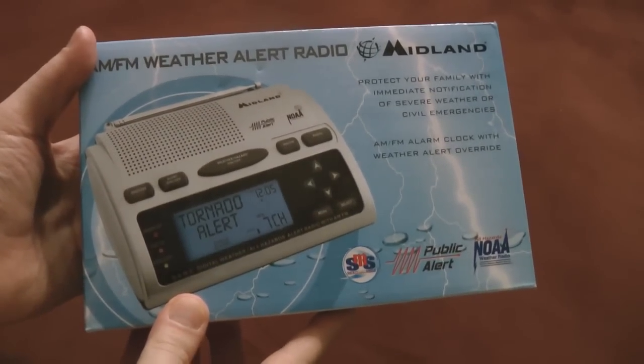Mark Twain has been quoted as saying that while everyone talks about the weather, no one does anything about it. So today, we're doing something about it — we're unboxing a weather radio.